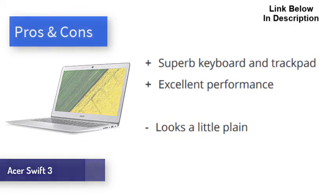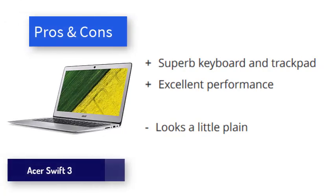The latest Acer Swift 3 is an excellent ultrabook for the masses, made better thanks to its accessible price, thin and lightweight design, and pretty decent battery life.